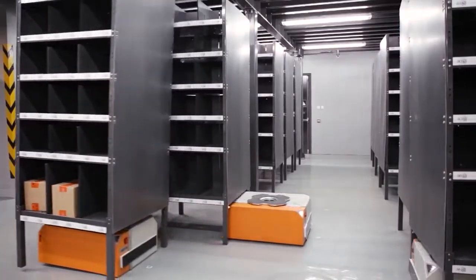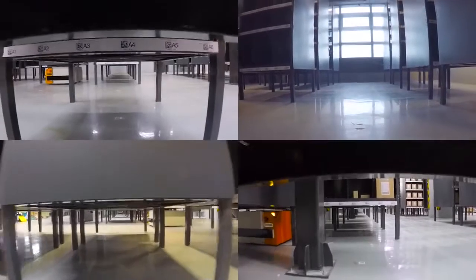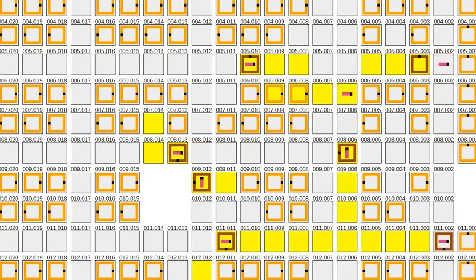The Butler system uses algorithms to intelligently and dynamically group items on the shelves. It learns your past and current order data, and rearranges storage racks so fast-moving SKUs are nearer to picking stations.